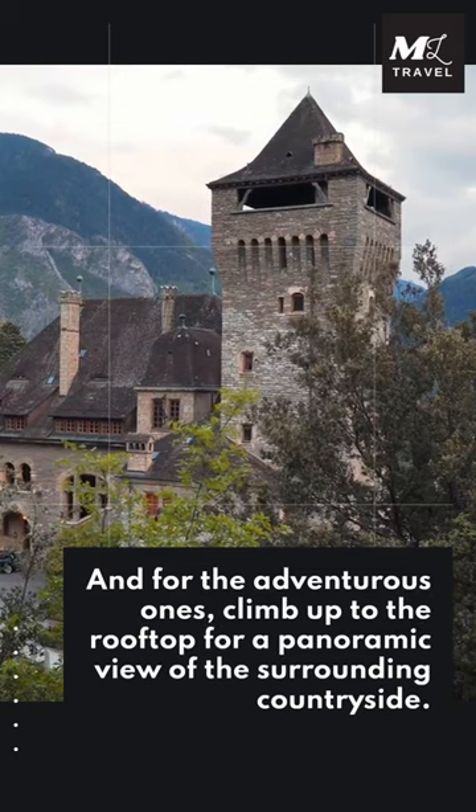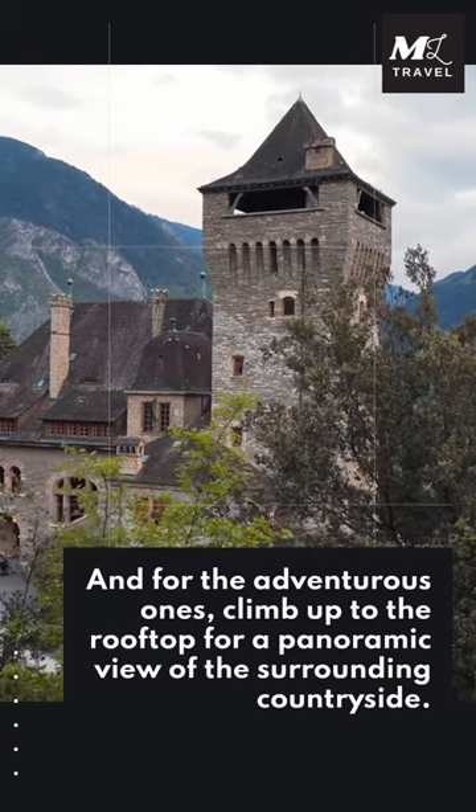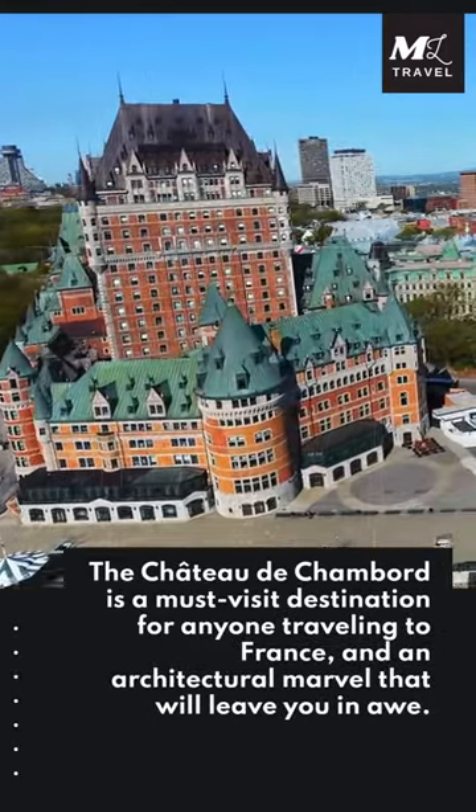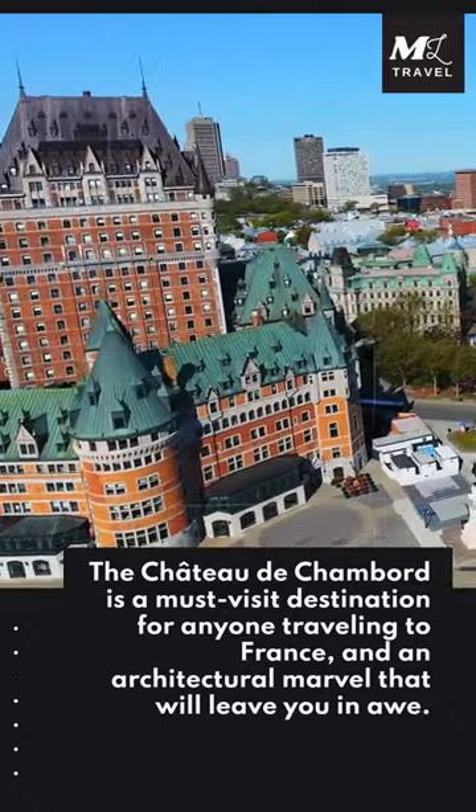And for the adventurous ones, climb up to the rooftop for a panoramic view of the surrounding countryside. The Chateau de Chambord is a must-visit destination for anyone traveling to France, and an architectural marvel that will leave you in awe.